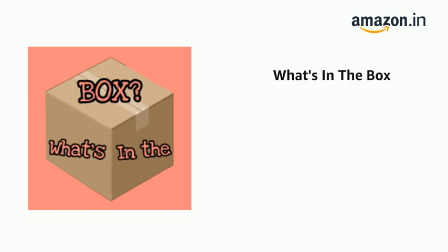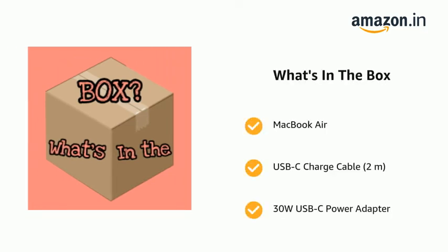The delivery box contains MacBook Air, a USB-C Charge Cable (2m), and a 30W USB-C Power Adapter.